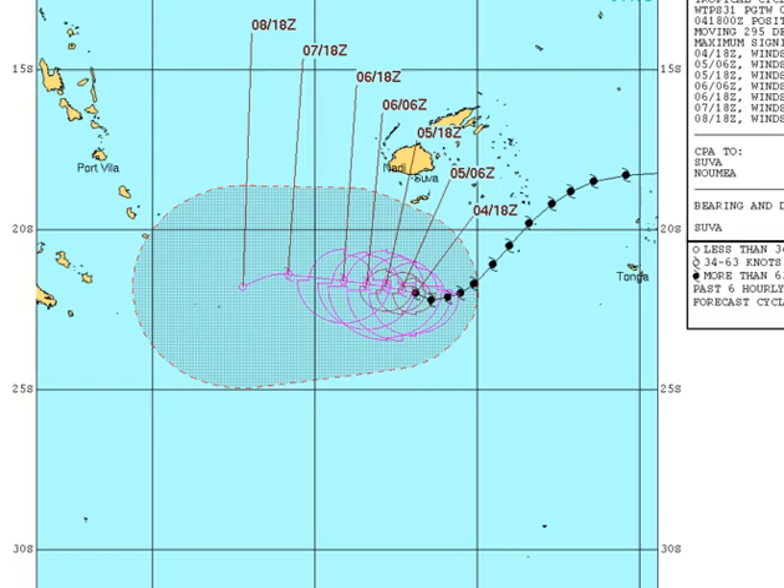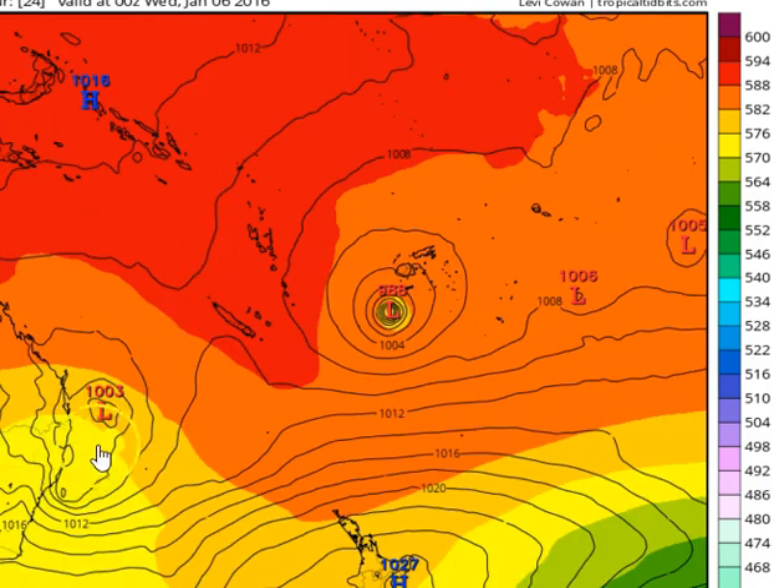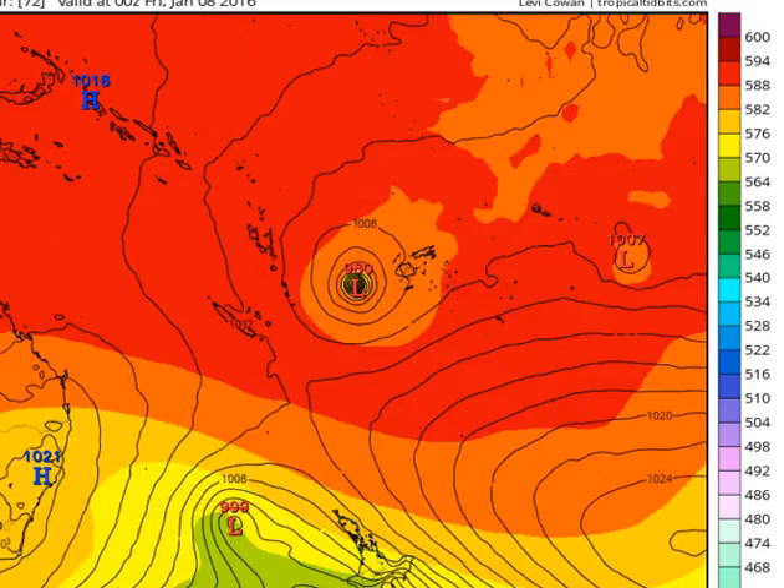So it's got two real options into the future. Option 1 is that the system remains quite a moderate to strong system and will eventually get captured by an upper level trough. Here's our upper level trough — this upper level trough won't capture the system, this upper level trough will die, and what will end up happening is that the system will be caught by a ridge and start to track in a westerly direction towards Vanuatu.